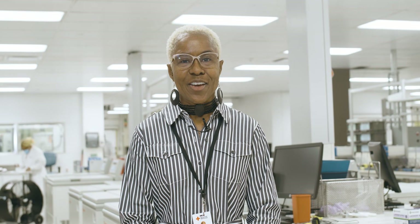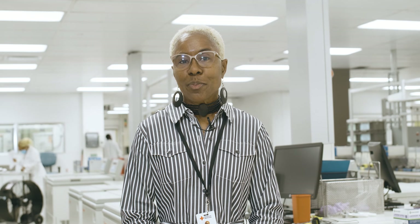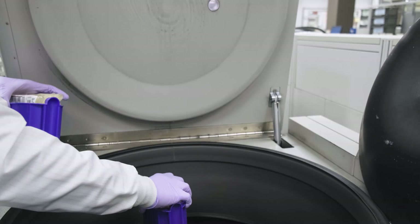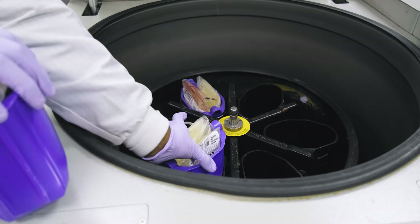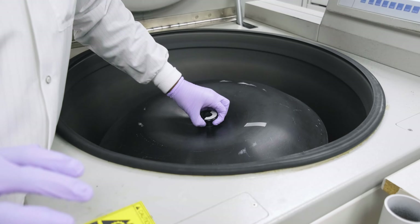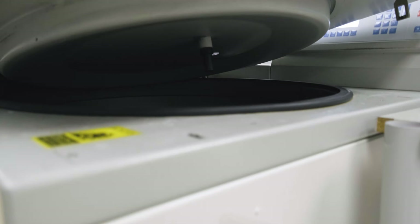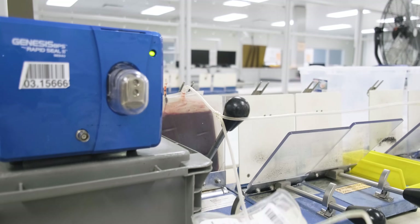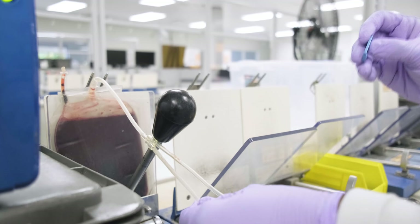This is our whole blood processing area. This is where we begin the process for separating our red cells, our plasma, and our cryoprecipitate. During this process, we're also performing our visual inspection for any clots or any discoloration in our blood. Whole blood is placed into these large centrifuges, causing the heavier red cells to aggregate at the bottom of the bag while the liquid cell-free plasma remains on top. After centrifugation, the bags are placed into an expressor where the plasma is expressed into a separate bag.